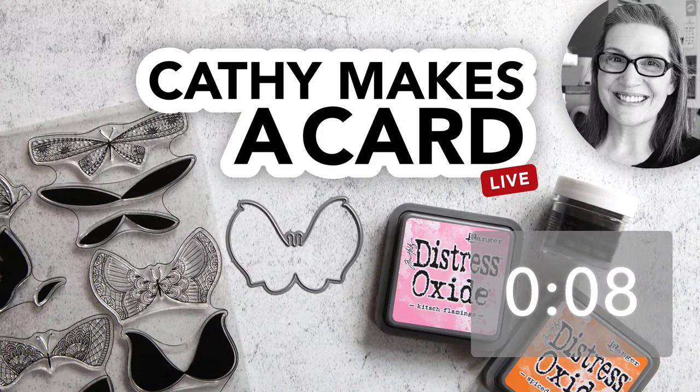All right, my friends, let's get started. Hey everyone, it's Kathy Zilski. Welcome back to my channel and The Craft Slash Dining Room. Here we are, another Kathy Makes a Card, and I'm so glad you came to join me live here in The Craft Slash Dining Room.